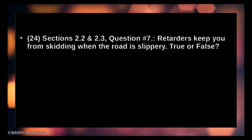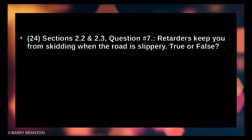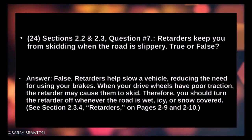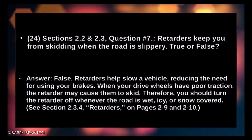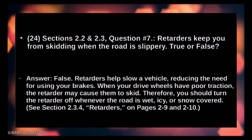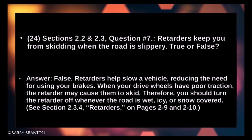Retarders keep you from skidding when the road is slippery — true or false? False. Retarders help slow a vehicle, reducing the need for using your brakes. When drive wheels have poor traction, retarders may cause them to skid. Therefore, you should turn the retarders off whenever the road is wet, icy, or snow-covered.